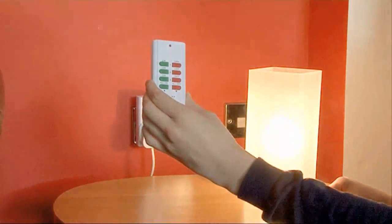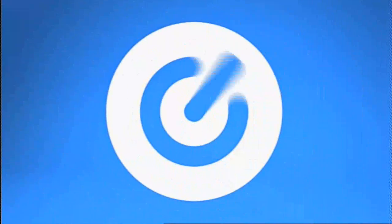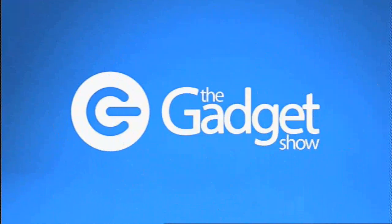Coming up on this week's Gadget Show Web TV, John's reviewing the latest HTC running on Windows Phone 7. I look at the best tech to save you cash and bring you this week's best tech news. Hello and welcome to this week's Web TV. Coming up, I give you the top 5 gadgets to help save you some cash, but first up John's been looking at the brand new HTC HD7, running Windows Phone 7 from Microsoft. Can it really compete with the OS from Apple or Android? Over to John Bentley to find out.